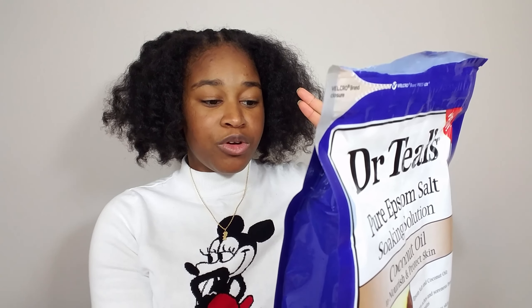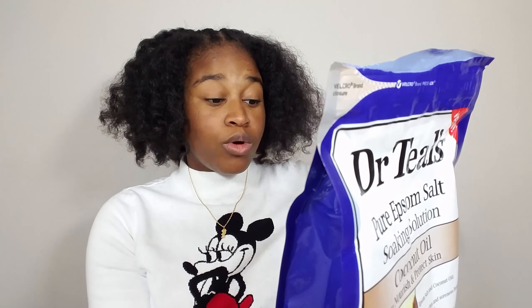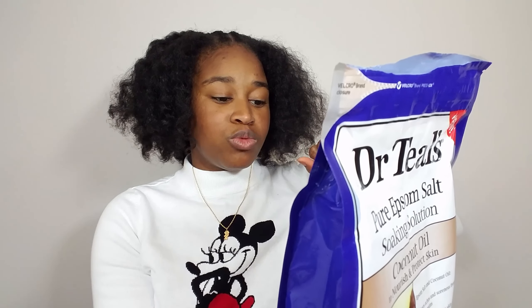You can also use this to make your own exfoliate. Here's how to use it according to Dr. Teal: to nourish and moisturize skin, pour at least two cups of Dr. Teal's coconut oil soaking solution with pure epsom salt under warm running bath water and soak for 20 minutes. To make your own exfoliate, mix a handful of the coconut oil soaking solution with a handful of your favorite Dr. Teal's body wash, then gently massage the mixture onto skin.